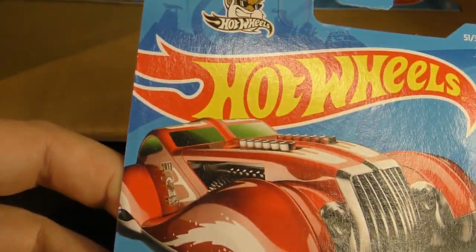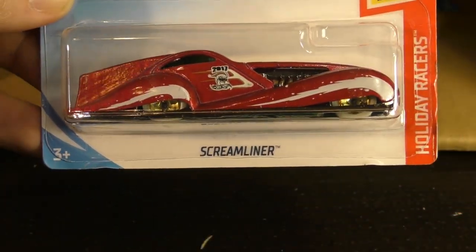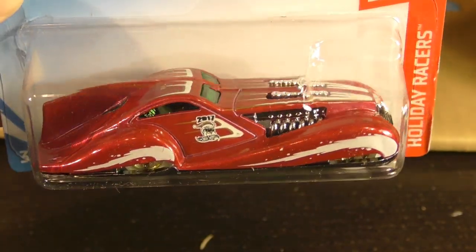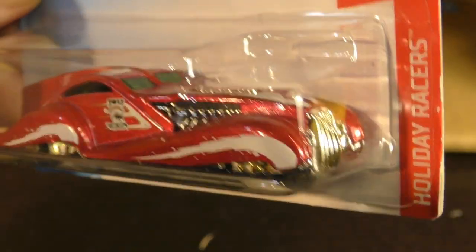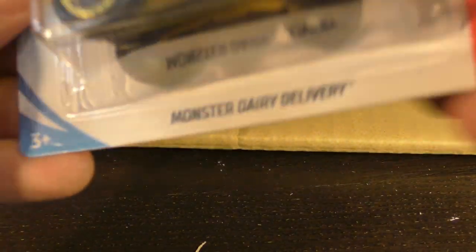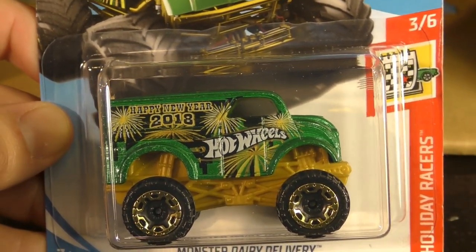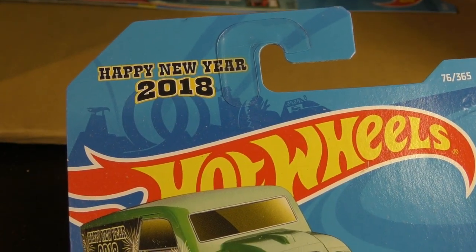Here's the Screen Liner from the Holiday Racers — this is the Christmas car for 2017 in the Holiday Racers series, with a Christmas decoration art deco look to that car. And here's your Monster Dairy Delivery, also from the Holiday Racers — this is the New Year's car for New Year's 2018.